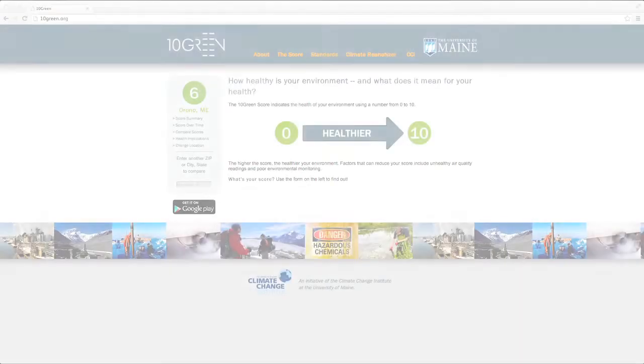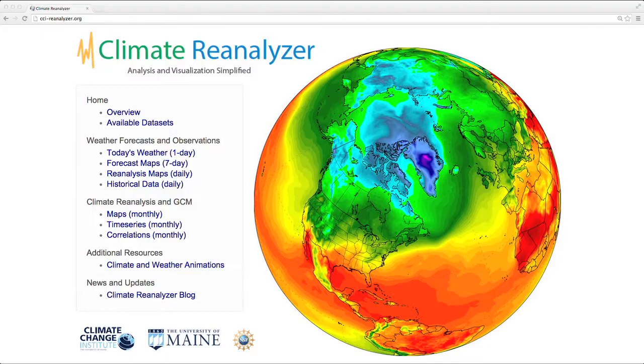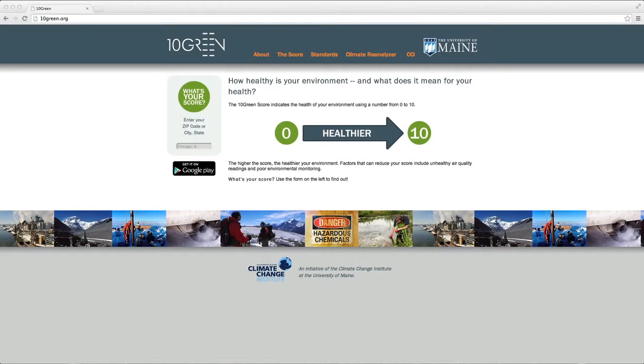We've developed three online utilities: 10Green, Climate Reanalyzer, and Climate Layers. 10Green provides access to public air quality data for U.S. cities and ranks the environmental health of a given place from 1 to 10 based on EPA measured pollution metrics. You can find the 10Green score for a town or city by entering a place name into the search field at left. How does your community score?